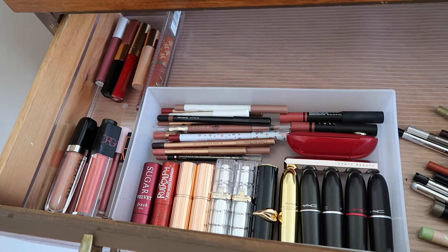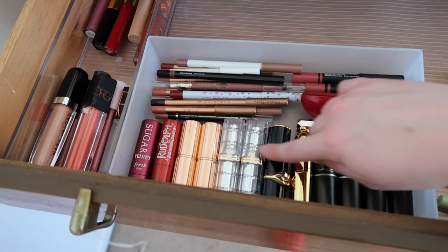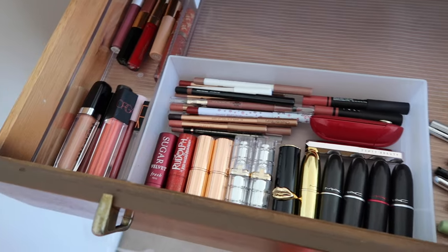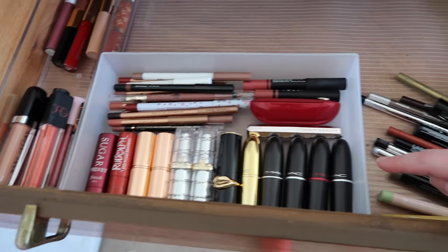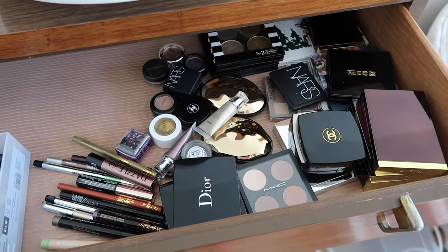I'm happy with the lip product setup. It took me a little bit but I finally got everything where I can basically see it all in one layer. My lipsticks fit just perfectly in this other organizer and so now I'm going to focus on my eye products.